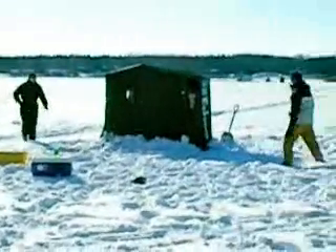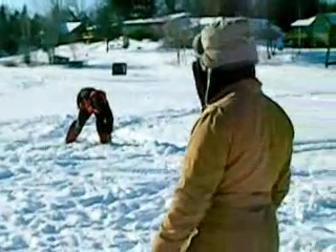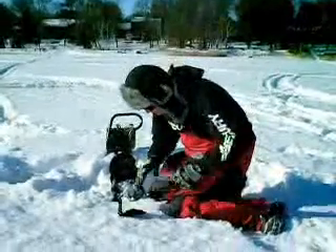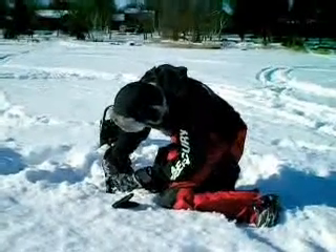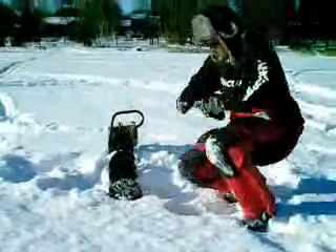We see. Look at that, right? Look — we see. That's right, the boat is gone. The boats are gone. There we are.